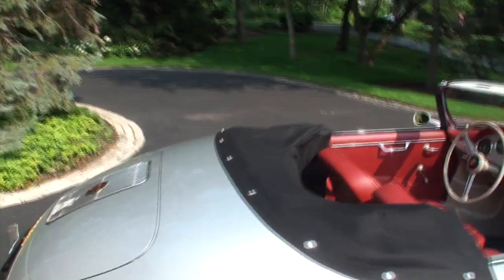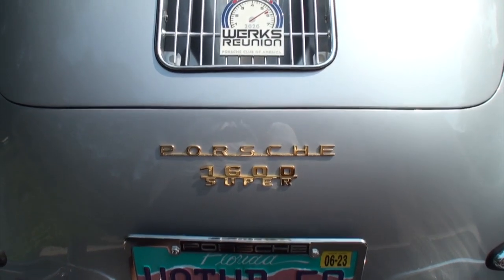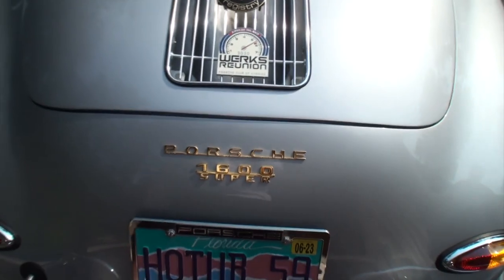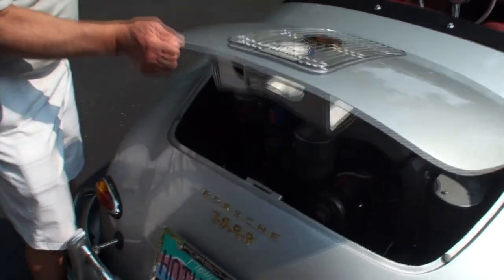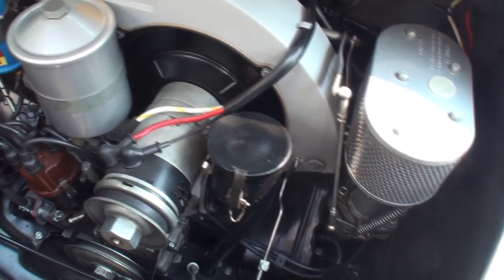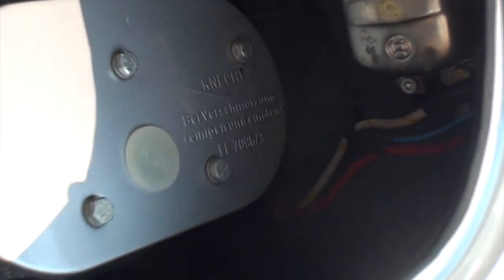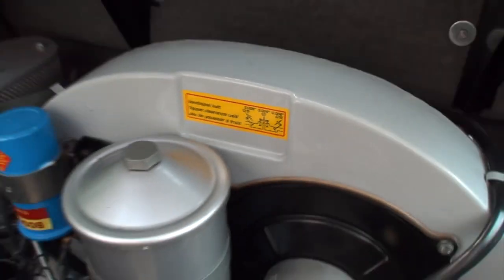Let's fire it up and open the engine compartment. I'm noticing the badge reads '1600 Super' — tell me about that. The early 356s, the pre-A's, were 1500cc. This is 1600cc — a gorgeous air-cooled, twin-carburetor, four-cylinder engine. It's a Super, meaning the regular 356s were 60 horsepower and the Supers were 90 horsepower. But this one also has what's called a big bore kit.